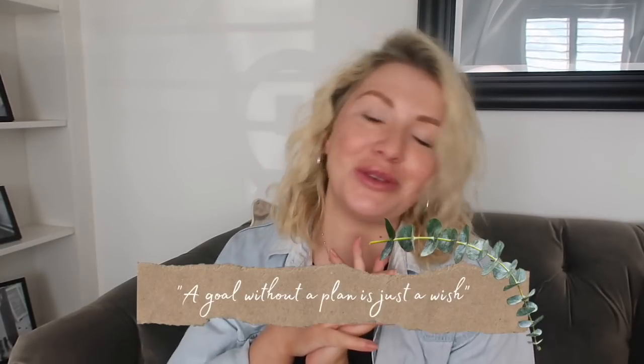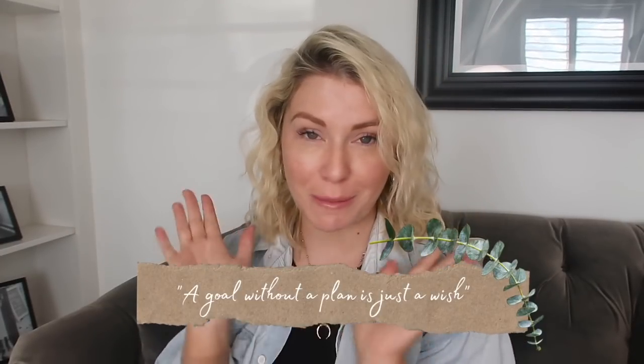Hey everybody, welcome back to my YouTube channel and to my latest Motivation Monday video. Happy Monday if you are watching this on a Monday, which you might not necessarily be. If you're new to my channel, I upload three times a week, but every Monday I do a Motivation Monday video, which is usually based around cleaning or organizing something to get you motivated for the week, all about creating that positive mindset.